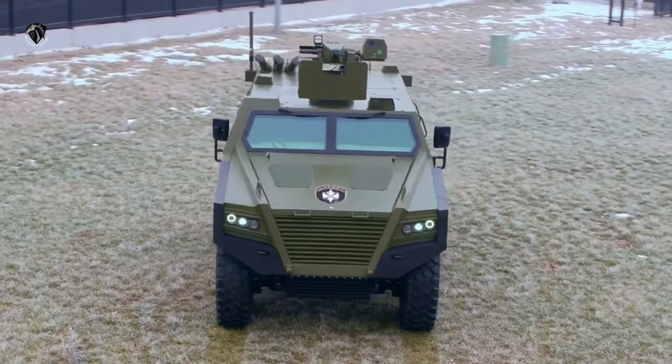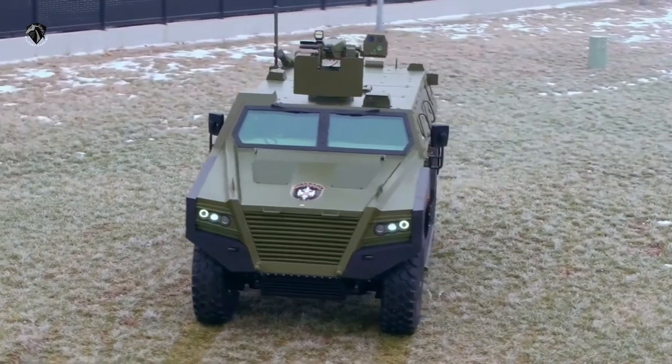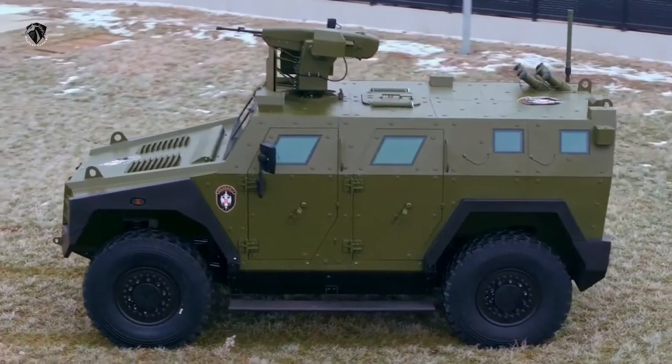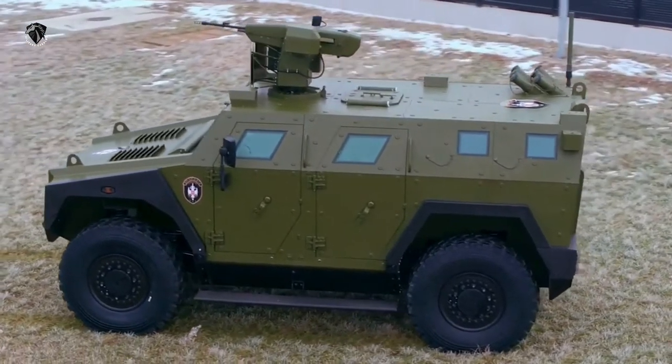At the front of the vehicle are two large forward-opening doors with bulletproof windows in their upper part. On each side of the troop compartment are two rectangular bulletproof windows with a firing port in the lower part.